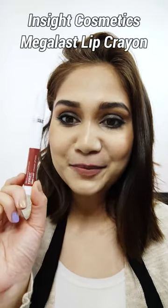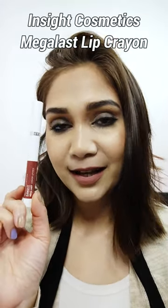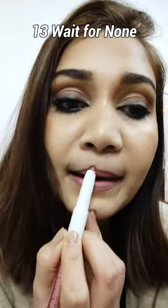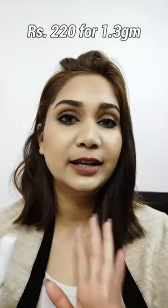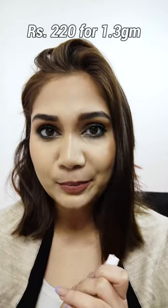Here's a quick review of this product. This is my last lip crayon — shade number 13. You get 1.3 grams of product. This is made in India and retails for around 230 rupees.